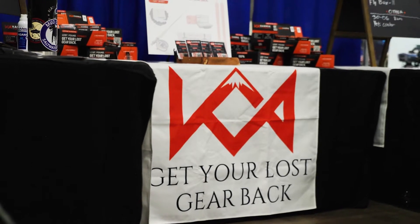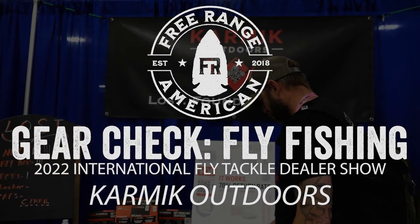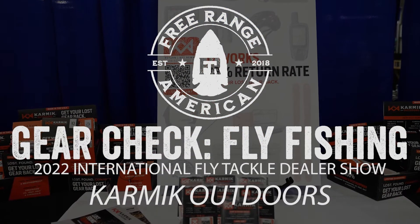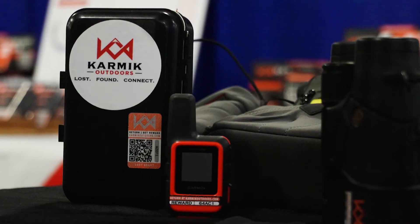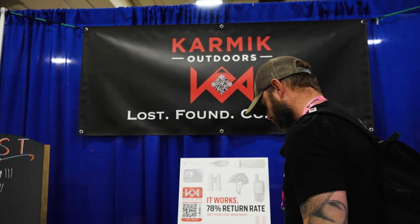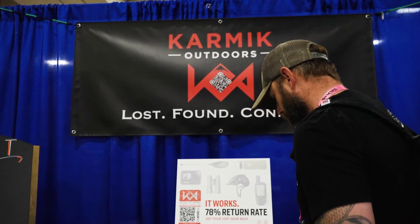We are here looking at lost and found stickers — Karmic Outdoors. When you're out in the field and you happen to drop gear, chances are good you're not going to find the damn thing again. But what happens if somebody else finds it? This is a great answer to that.